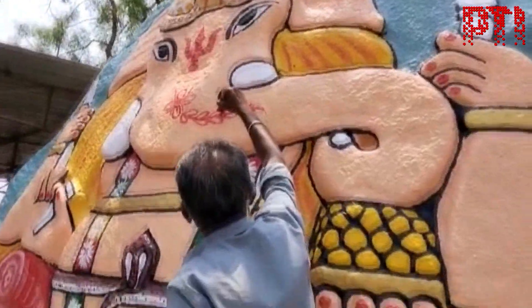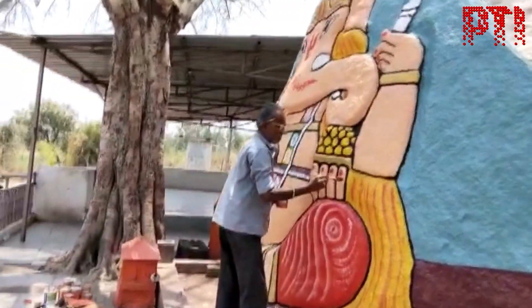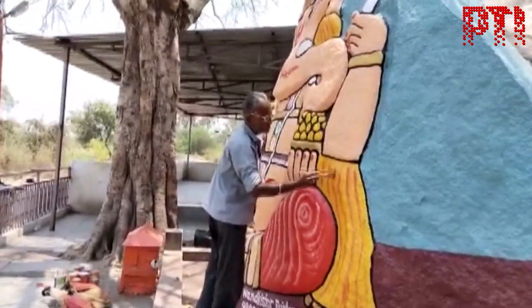Nanda Kishore, the man who has been painting the Ganesha idol for the last 35 years, says people from outside the state can also offer paint to the idol, even if they cannot come to the temple in person.